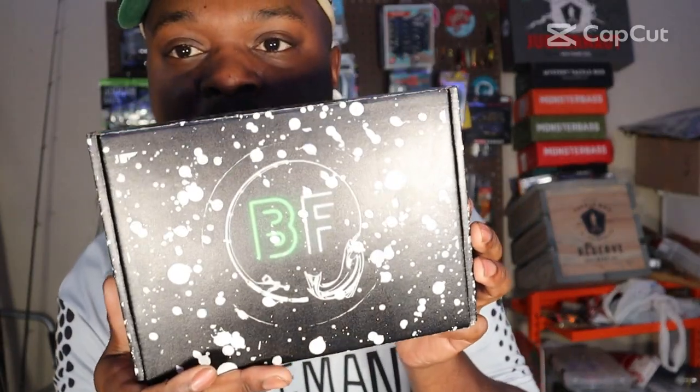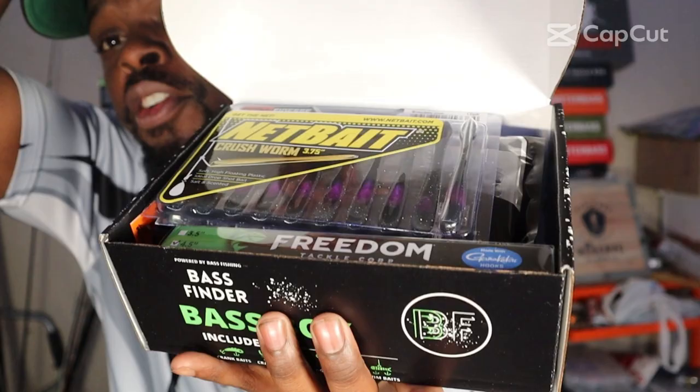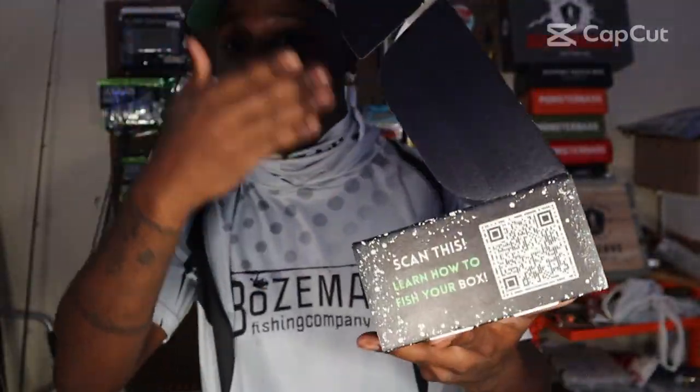Today's video is sponsored by Bass Finder — yes sir, it's your monthly subscription box that comes chock full of lures, to the point where they literally fall out of the box, for only $29.99 a month. But you can save 10% on your first order by using code Bozeman at checkout. I'll link them down in the description below.